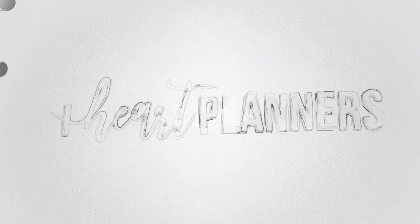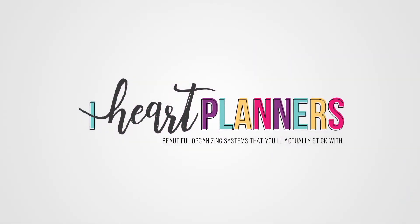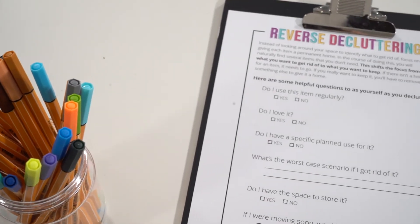And of course, if you haven't, make sure you hit subscribe and hit the bell so you don't miss another video. Let's face it, decluttering can be really hard. It's hard to decide what to keep, it's hard to decide what to get rid of, and I've come up with a little method that I call reverse decluttering that makes it so much easier.